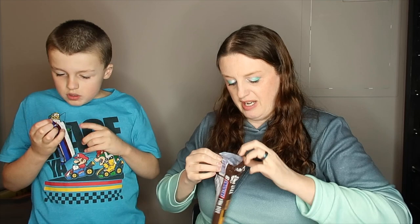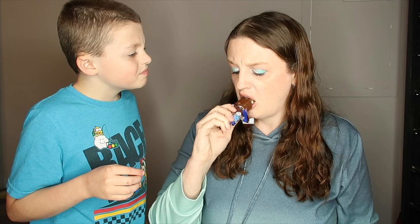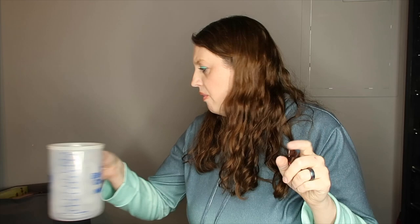Let's take a bite of the Snickers. It tastes good. Now trying the Great Value peanut caramel nougat bar — that was actually good. Now we're doing a taste test to see how well it compares to the Snickers.